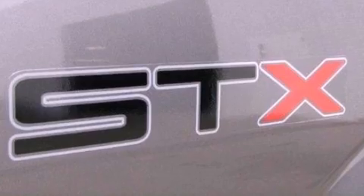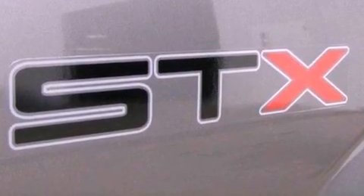12-volt power outlets, an anti-lock braking system, privacy glass, and this vehicle has fewer than 23,000 miles on the odometer.